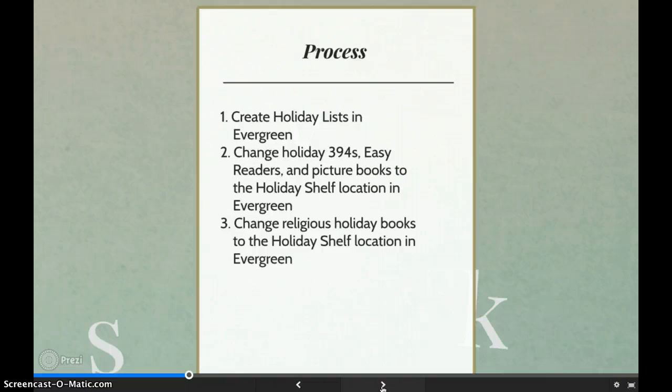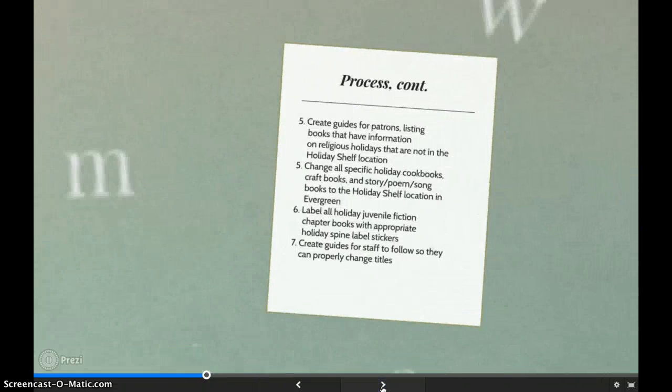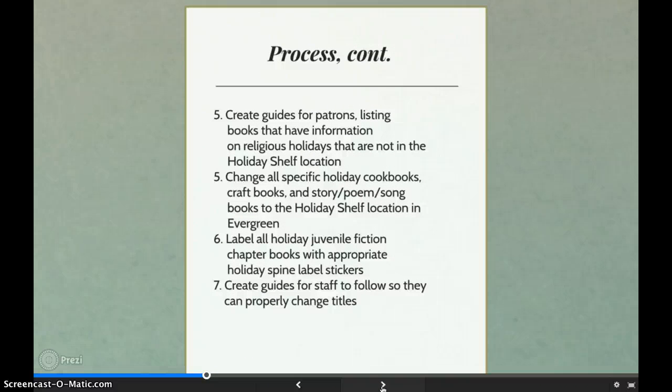Here is the process I followed. The first step was creating holiday lists in Evergreen, a tool that allows you to save titles you've searched in the collection so you can reference them later. Next, I changed the 394 non-fiction titles along with picture books and easy readers to the holiday location. As I moved forward with the project, we decided to add the religious titles to the section as well. To assist patrons looking for more information on specific religious holidays, I would create guides to point them to additional titles. I then added cookbooks, craft books, and gave the holiday juvenile chapter books spine label stickers. Finally, I created guides for the staff so they will know how to change materials that belong in the holiday section as new titles come in, items are found, and others are returned to the library.